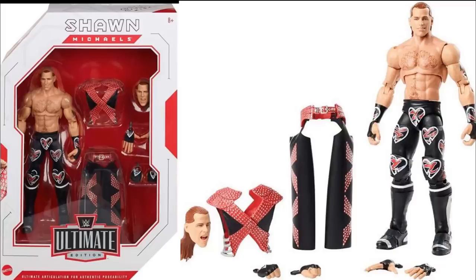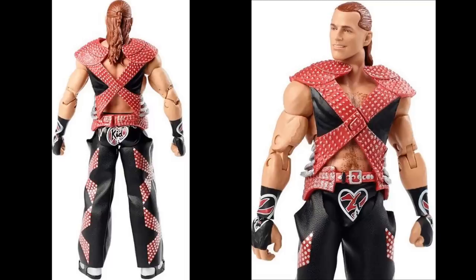The Ultimate Edition Shawn Michaels features a red, black, and white attire that I really enjoy. My gripe is the interchangeable smiling head sculpt — it just doesn't look like Shawn Michaels to me, it looks like Prince Charming. The screaming head sculpt is solid though. You also get 'Suck It' hands, mic-holding hands, and fists. The entrance gear is cool and I am hyped for this figure overall.